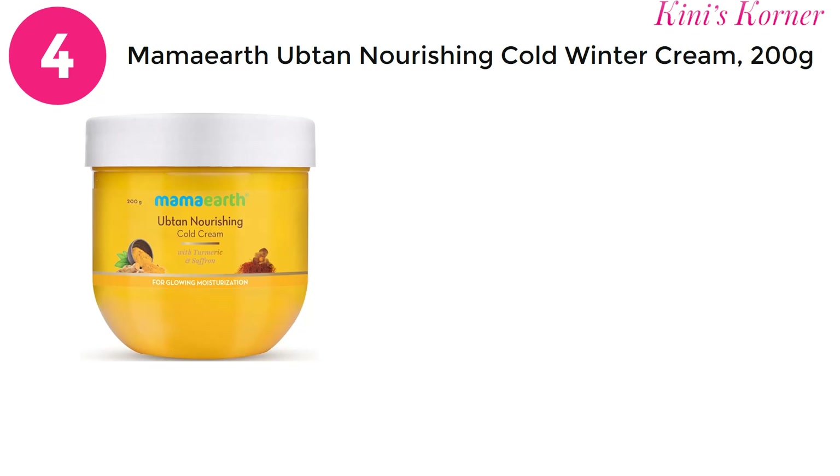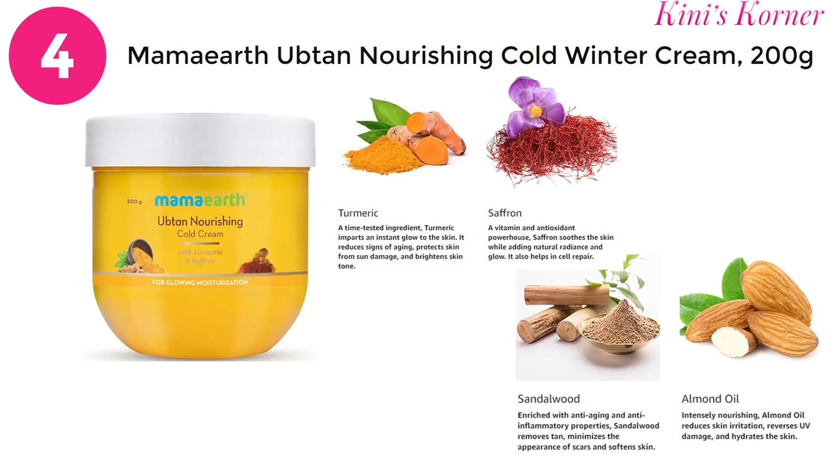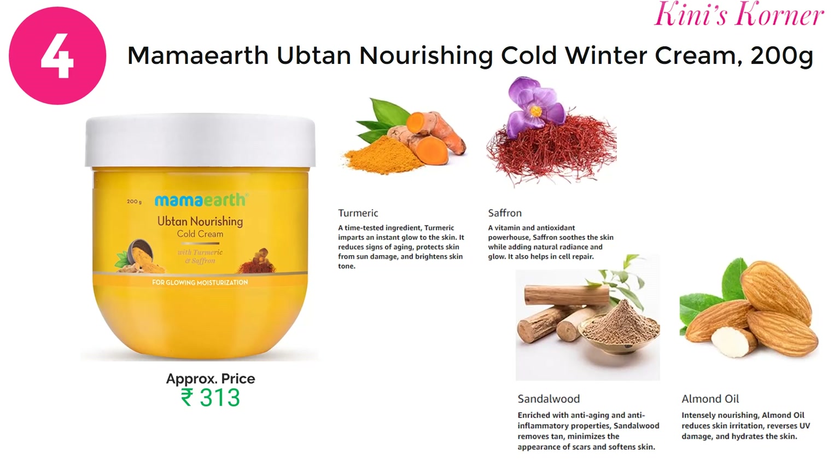On number 4 is Mamaearth Ubtan Nourishing Cold Winter Cream. As we all know, dry and dehydrated skin looks dull and feels very uncomfortable, but this cream is crafted with the natural goodness of turmeric, saffron, sandalwood, and almond oil. This cold cream deeply moisturizes your dry skin, fights free radical damage, and can be used on your face as well as on the body.